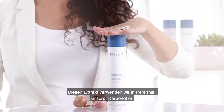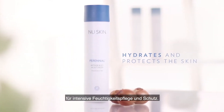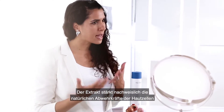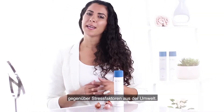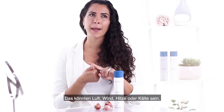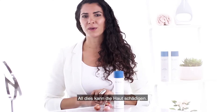This extract we use in Perennial, our intense body moisturizer that both hydrates and protects the skin. The extract is shown to enhance the skin cells' natural defense mechanism, helping it protect against environmental stress that could be caused by air, wind, hot and cold climates, all of which can cause skin damage.